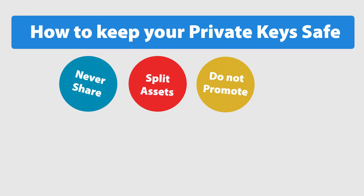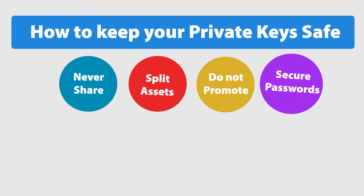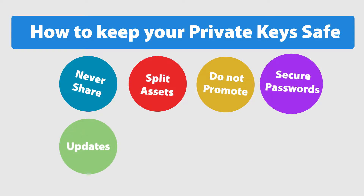Do not promote that you have lots of cryptocurrency on social media — do not become a target. Use secure passwords: be sure to have long and random passwords with a variety of character types. Use a password manager. Keep all your devices clean and software up to date.